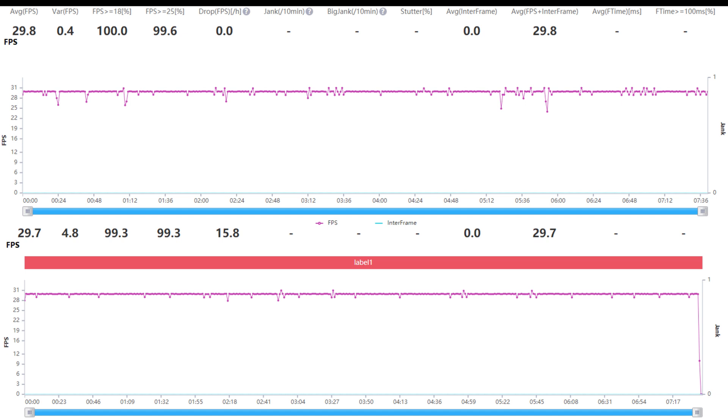Looking at the charts, both games are absolutely fine — pretty much spot on at 30 frames per second.